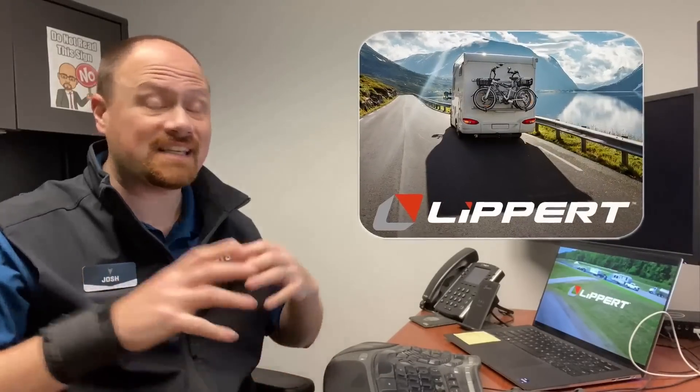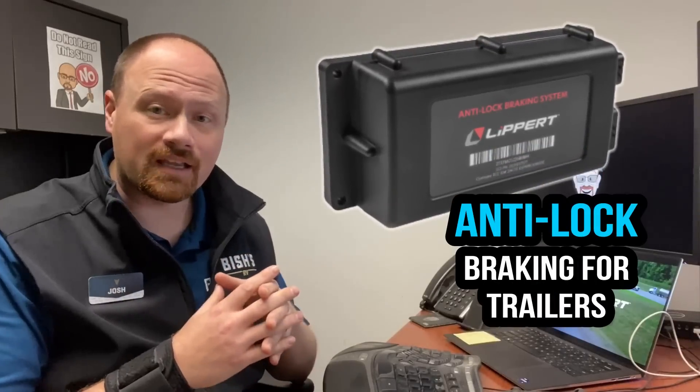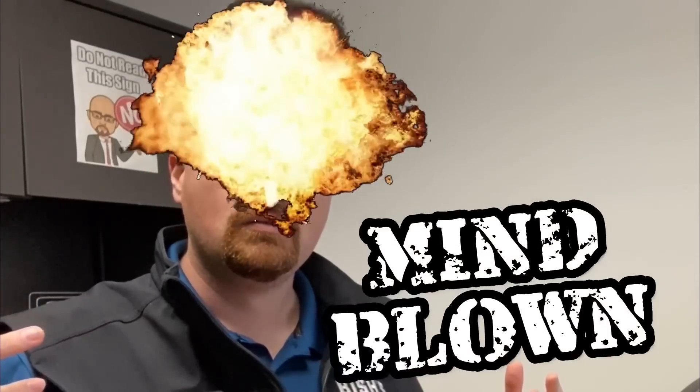Hey everybody, Josh the RV Nerd with Bish's RV. I was recently invited up to one of Lippert's facilities where they test new things, specifically their new ABS system — anti-lock brakes for towable RVs. And as soon as I heard about this, I was like, this is massive. Why is this just now getting into the industry?